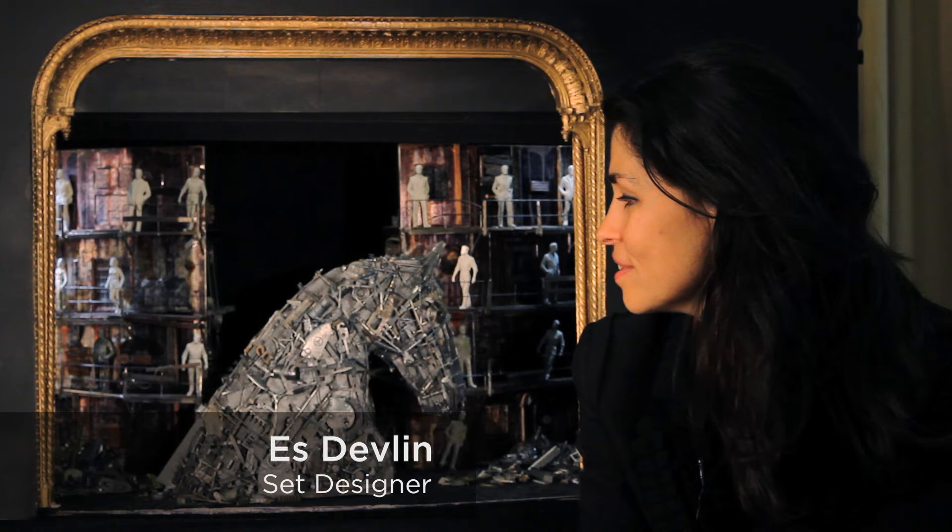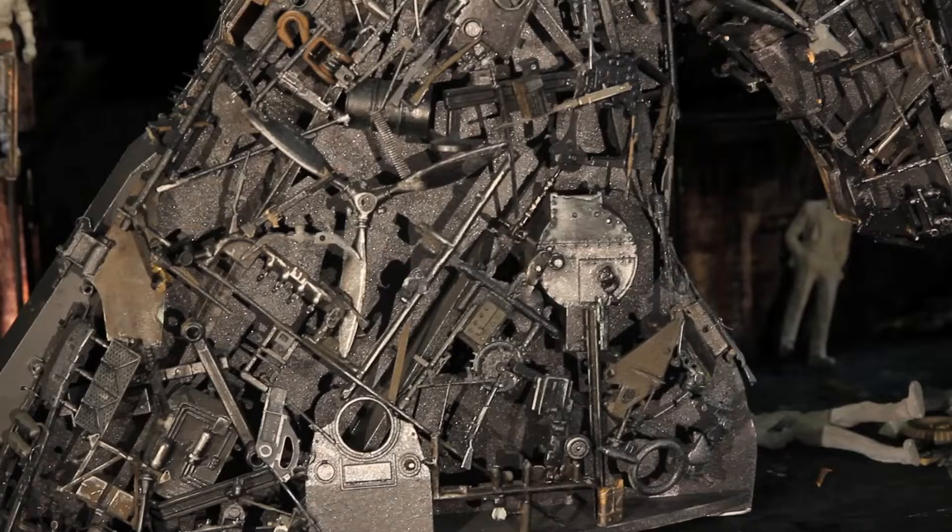I'm Es Devlin. I'm the set designer for The Trojans and also for Zalame, which is also playing in the ROH Rep.